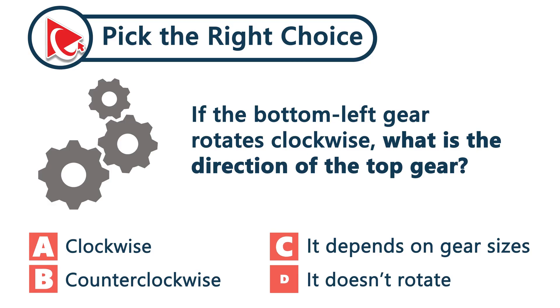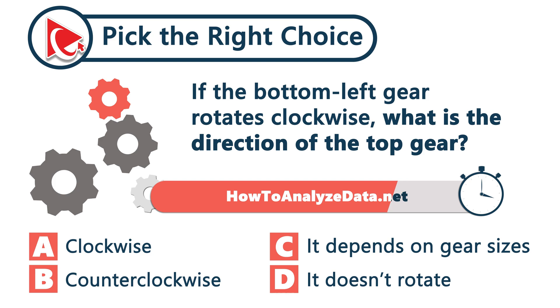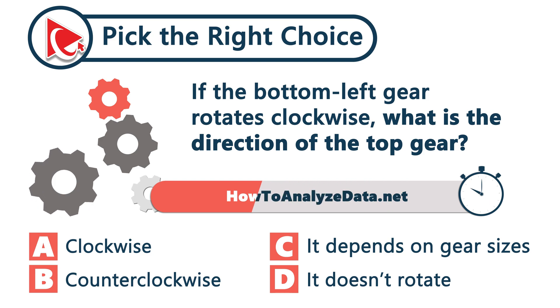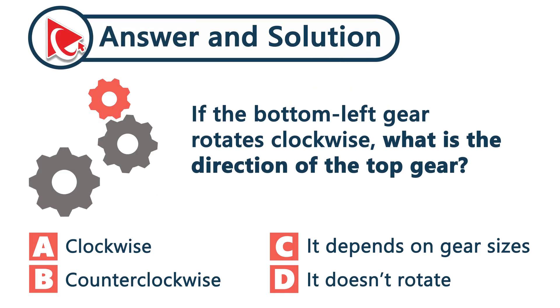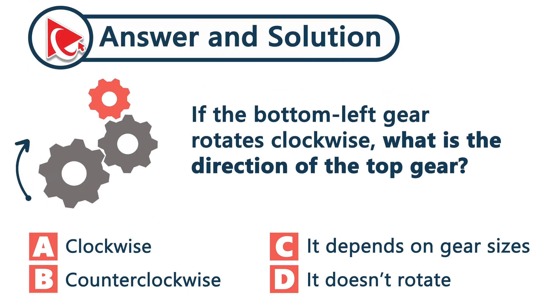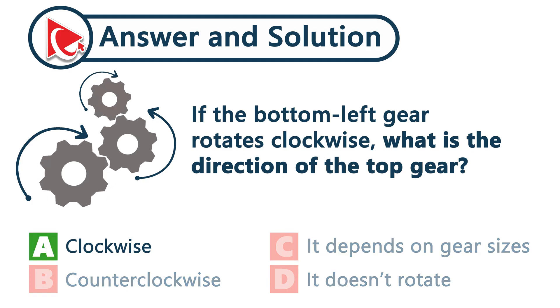Take a close look at these three connected gears. If the bottom-left gear — the largest one — rotates clockwise, what is the direction of the top gear, the smallest one? Each gear flips the motion of the one before it: clockwise, counterclockwise, and clockwise again. The correct answer is choice A: clockwise.